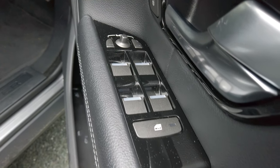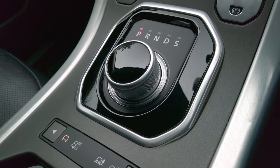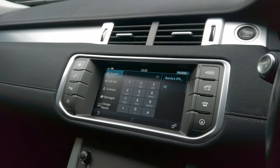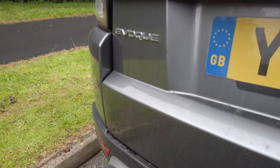Six months road tax is £82.50 and 12 months is £150. It was first registered on the 31st of March 2016 and it's MOT'd until the 18th of August 2020, but we'll get it done again.